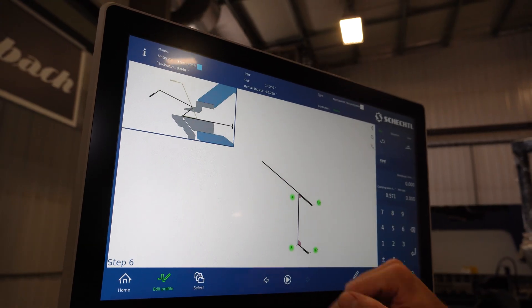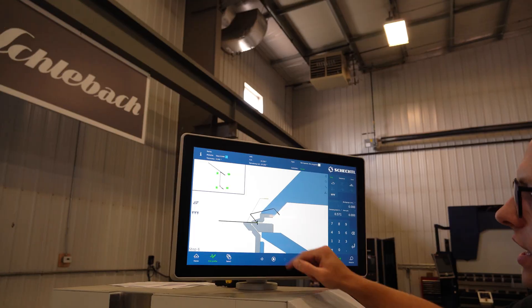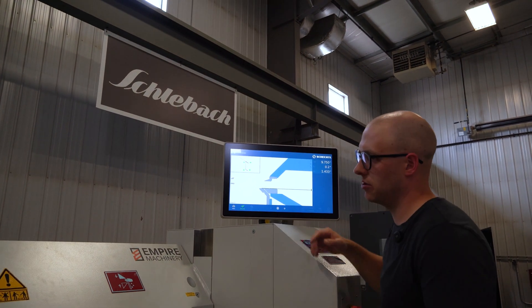Then once I add my final hem, I can flip this part around, make sure I close my hem at this end. Again, flexing the material, I'll be able to form that part. Then all you've got to do is hit play and the machine is going to be ready to bend that part.